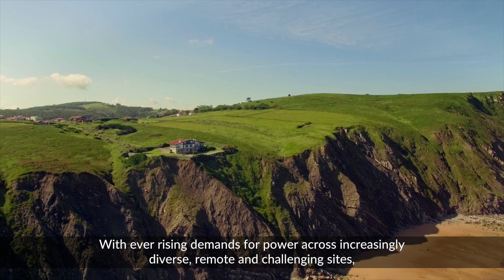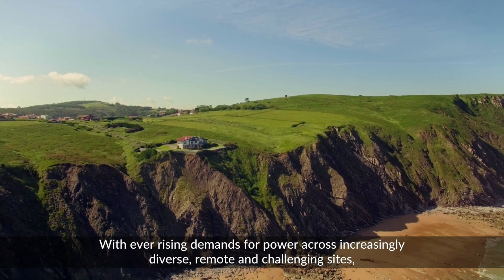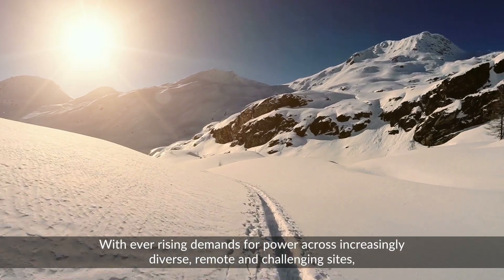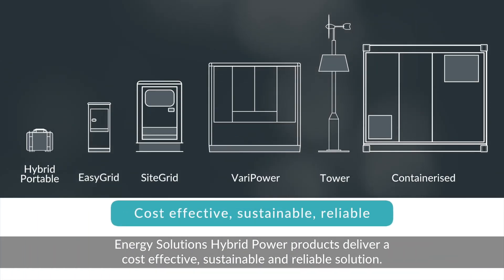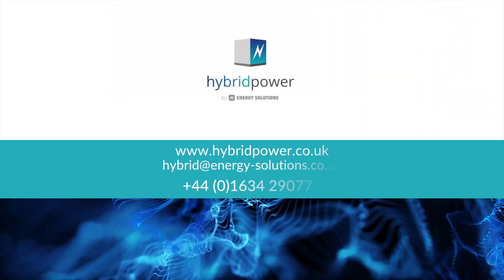With ever-rising demands for power across increasingly diverse, remote and challenging sites, Energy Solutions hybrid power products deliver a cost-effective, sustainable and reliable solution.